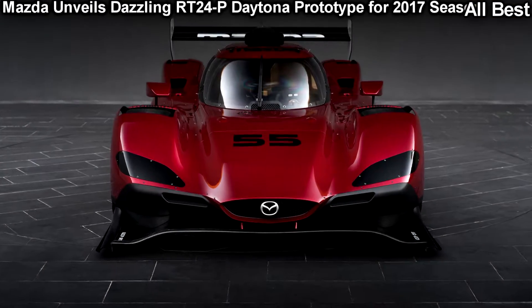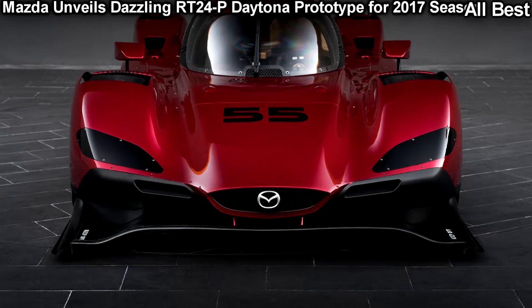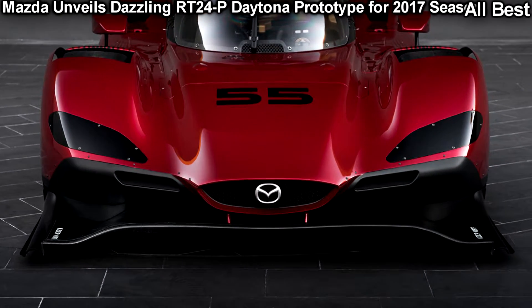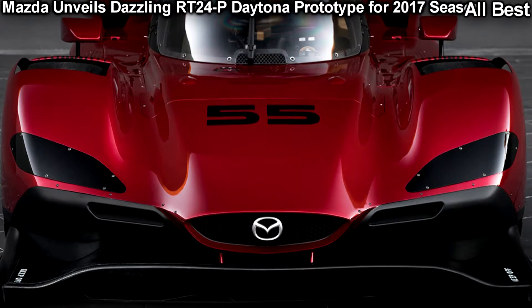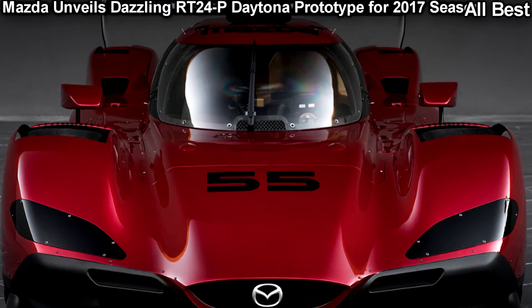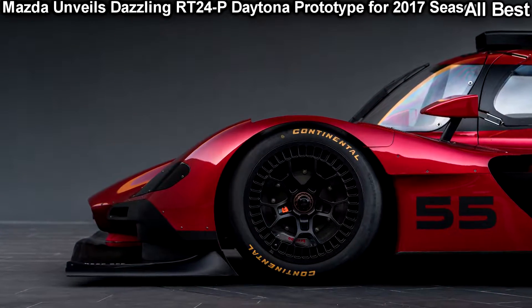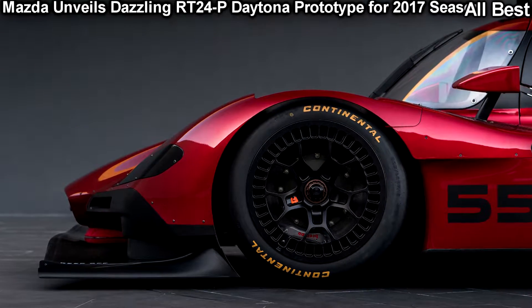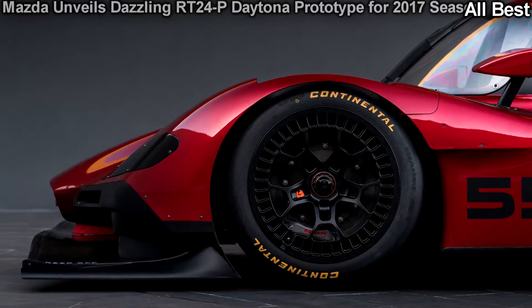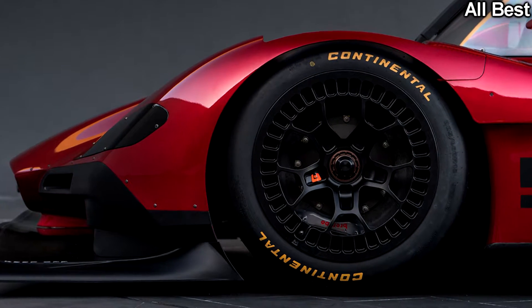Thanks to stringent class regulations on aerodynamics, performance, power, and fuel consumption, modern race cars just aren't as gorgeous as they used to be, especially in the 1970s and 1980s. At the highest level of endurance racing, the grid is packed with prototypes that are as homogenous as they are fast. Mazda broke away from the pack with the reveal of its gorgeous new RT24P Daytona prototype.